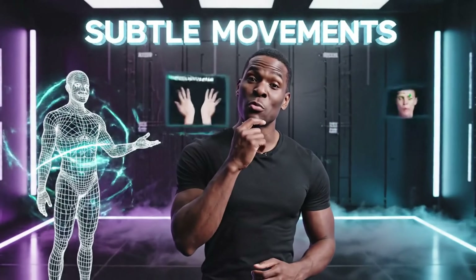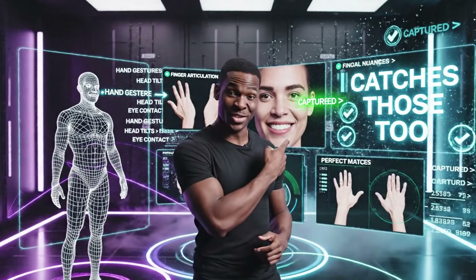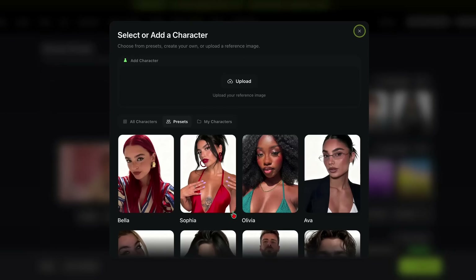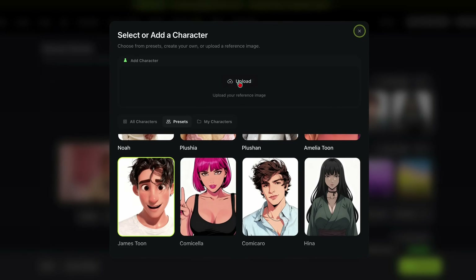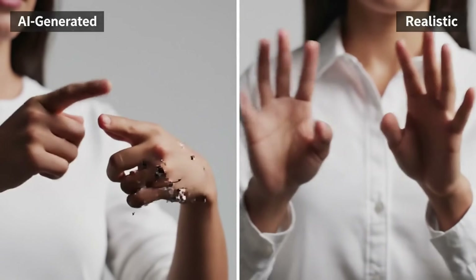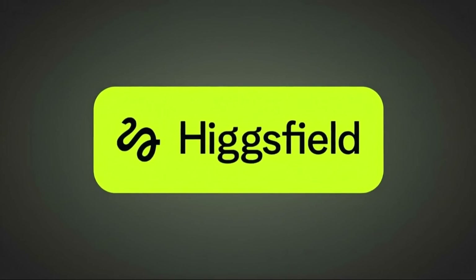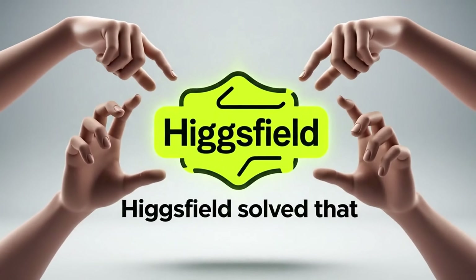You know those subtle movements you make when you're explaining something? Yeah, it catches those too. The platform offers over 30 character presets — male, female, anime characters, cartoon styles, even creatures. And here's the kicker: it maintains perfect physics even during fast movements and complex gestures. Remember when 1-2-2 came out and everyone was excited until they realized the hands would just disappear or twist into impossible positions? Higgsfield solved that.